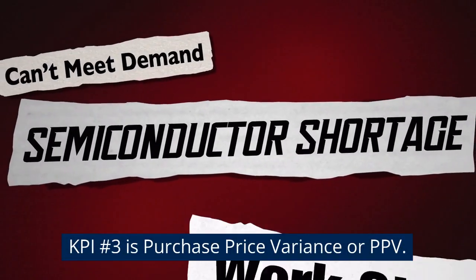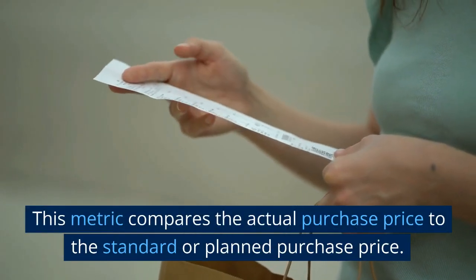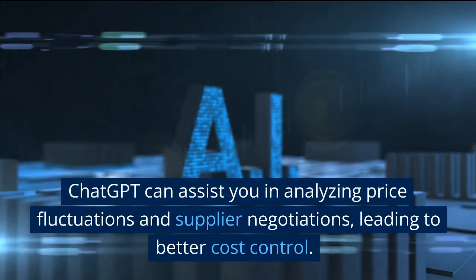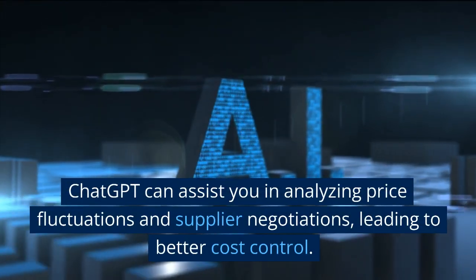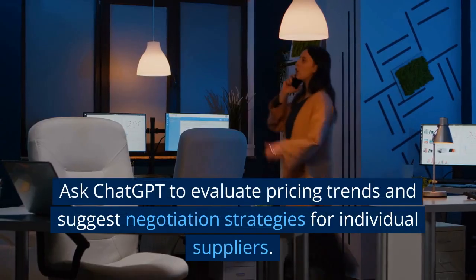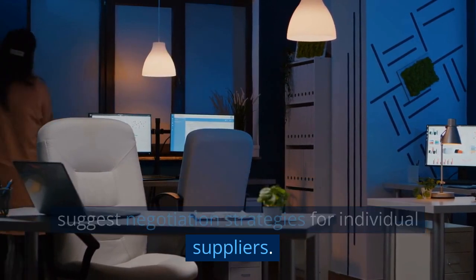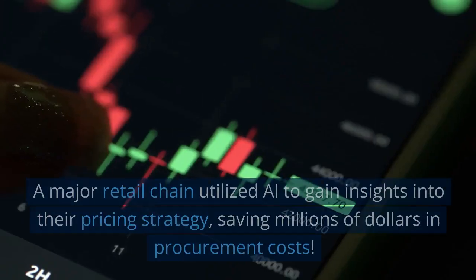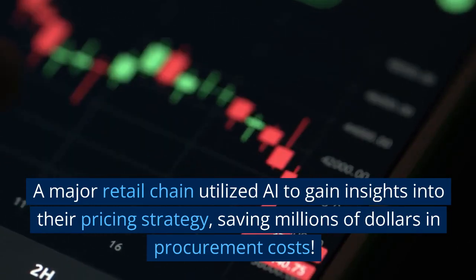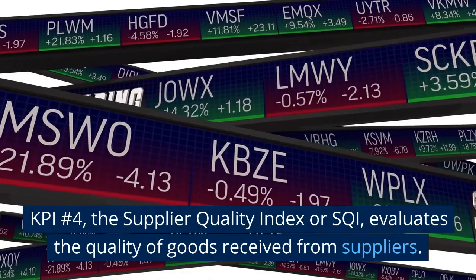KPI number 3 is Purchase Price Variance, or PPV. This metric compares the actual purchase price to the standard or planned purchase price. ChatGPT can assist you in analyzing price fluctuations and supplier negotiations, leading to better cost control. Ask ChatGPT to evaluate pricing trends and suggest negotiation strategies for individual suppliers. A major retail chain utilized AI to gain insights into their pricing strategy, saving millions of dollars in procurement costs.